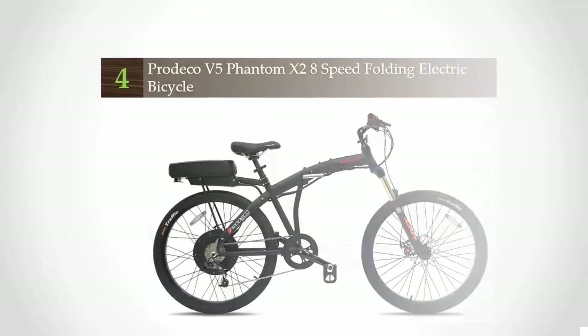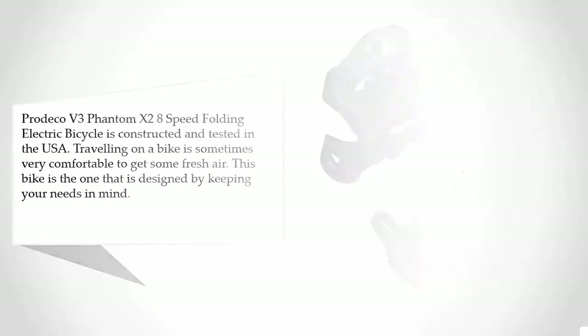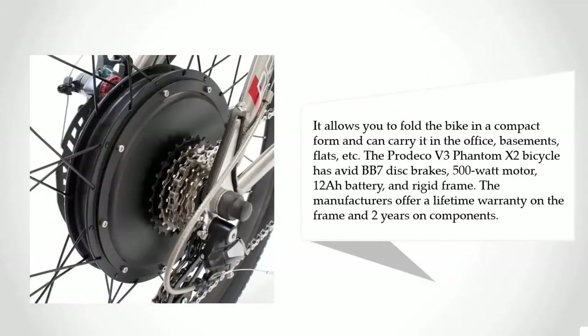The Predeco V3 Phantom 10 is constructed and tested in the USA. Traveling on this bike is very comfortable for getting some fresh air. It is designed with your needs in mind, allowing you to fold the bike into a compact form and carry it in office basements, flats, and more. It features Avid BB7 disc brakes, a 500-watt motor, a 12Ah battery, and a rigid frame.